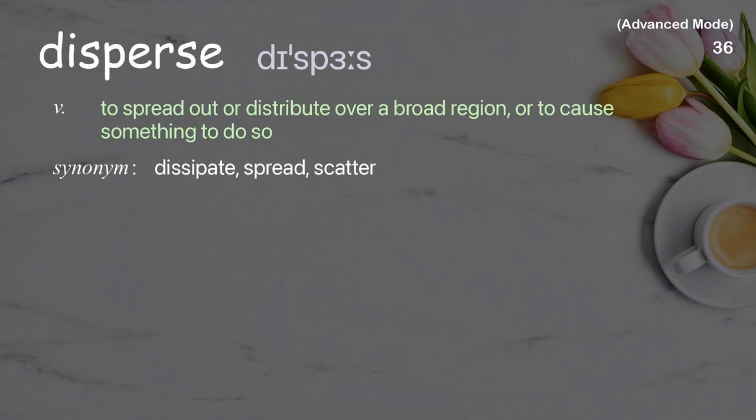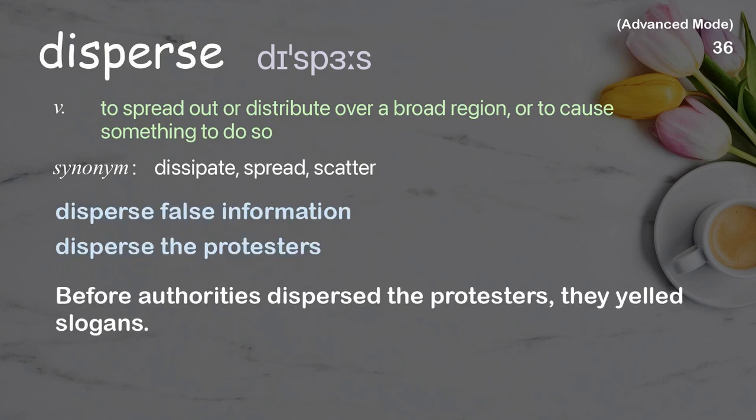Disperse: To spread out or distribute over a broad region, or to cause something to do so. Examples: Disperse false information. Before authorities disperse the protestors, they yelled slogans.